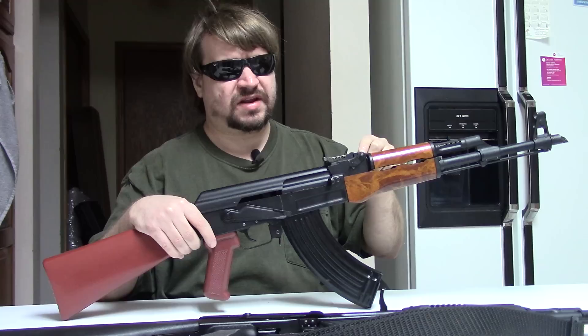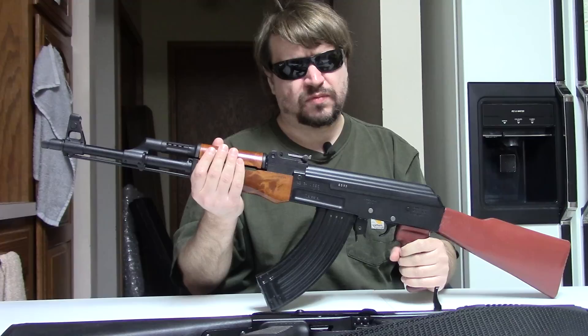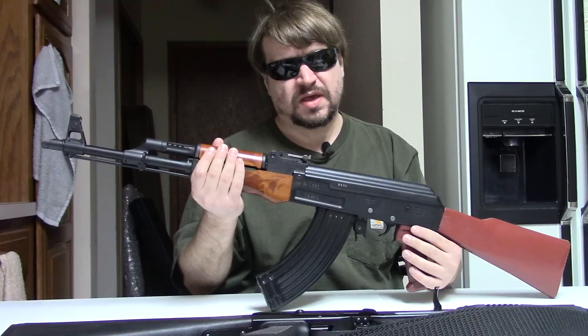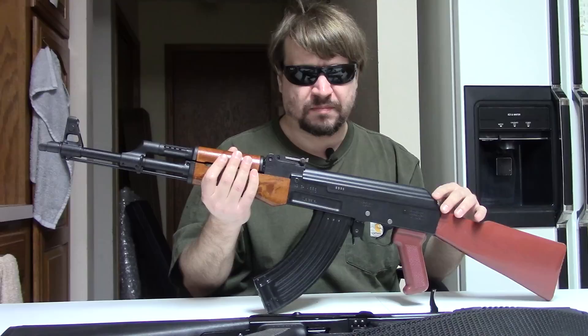These would start to come into the United States in 1994, and there would be three or four importers. You would have Sentinel, which I believe might have been the first, then Dunav International, and Dominion. Later, Dominion would partner with Inner Arms. Very early days, breaking into the American market — you see the same thing with Romanian guns from 1997-1998.